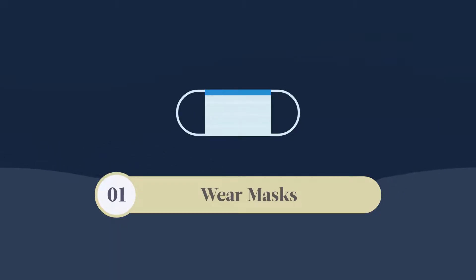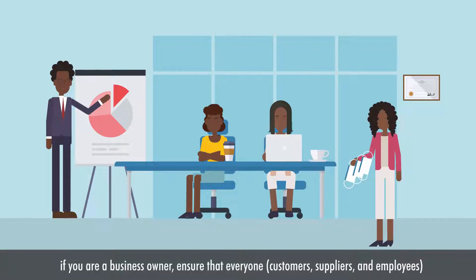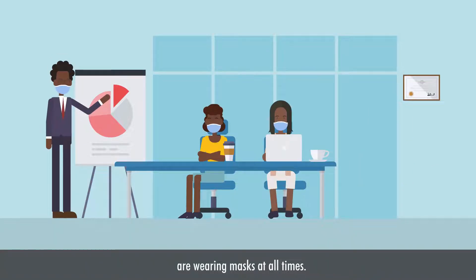Wear a mask. If you're a business owner, ensure that everyone — that is customers, suppliers, and employees — are wearing masks at all times.